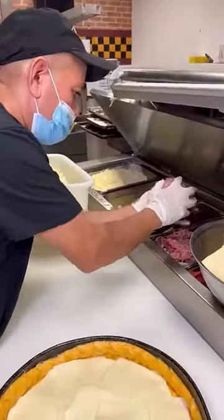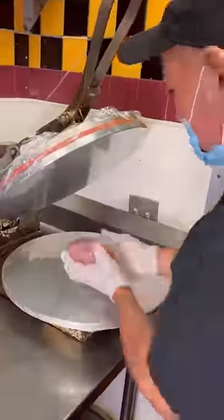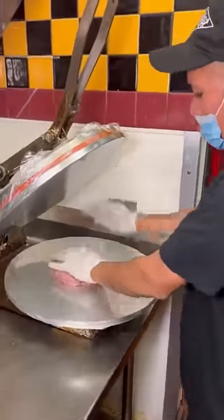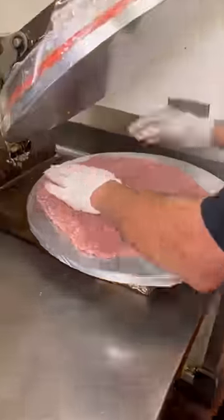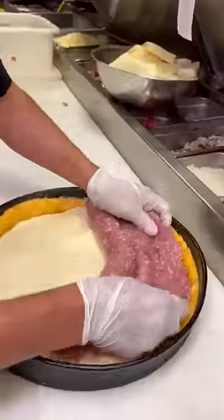Because sausage is the most popular topping in Chicago, they start with a giant ball of sausage, flatten it out to form one sheet, and then it goes on top of the mozzarella. This ensures that every bite is exactly the same.